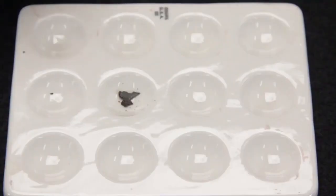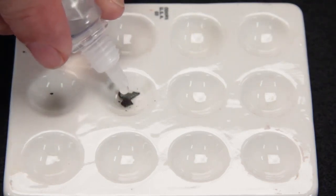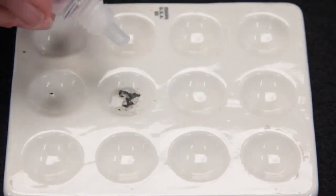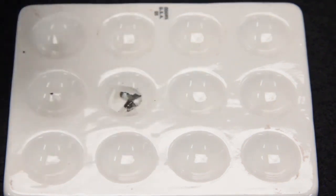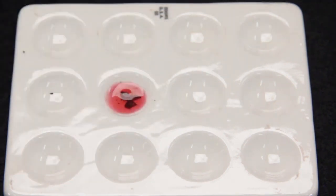Since 99% of meteorites contain iron, they will also contain the metal nickel. You can do a simple chemical test to see if nickel is found in the rock. No Earth rock contains iron and nickel together, so if nickel is found with the iron, it is a meteorite — not a meteor-wrong.